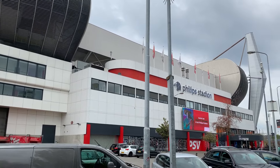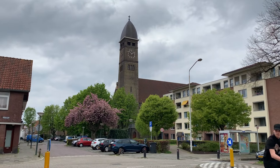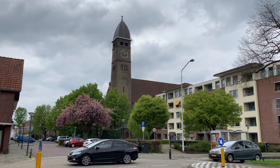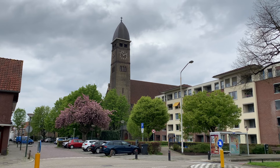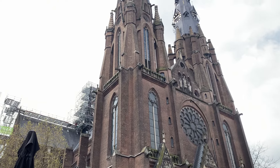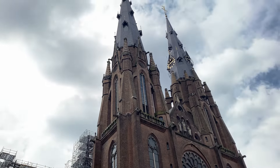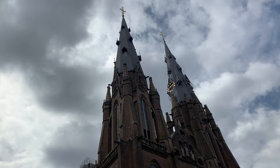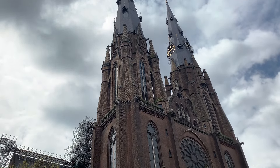Eindhoven is also a hub for design and creativity. The Design Academy of Eindhoven is renowned for its innovative approach to design education, and the annual Dutch Design Week, held in October, is one of the largest design events in northern Europe. This focus on design and creativity has given Eindhoven a reputation as a city where technology and art intersect.